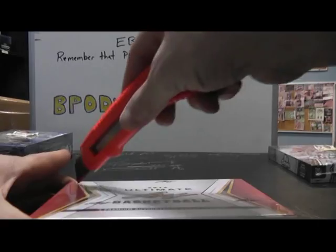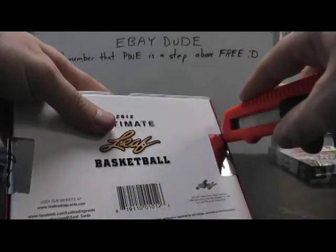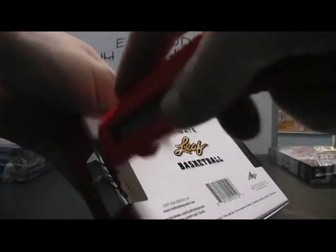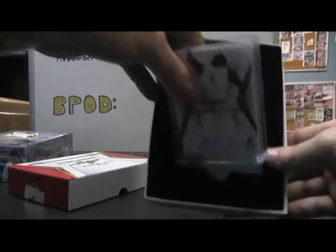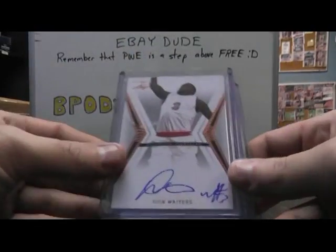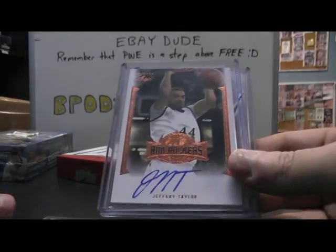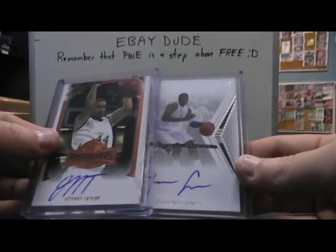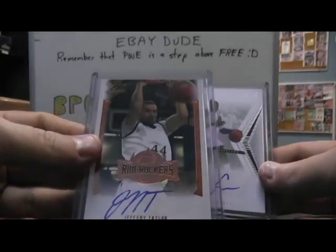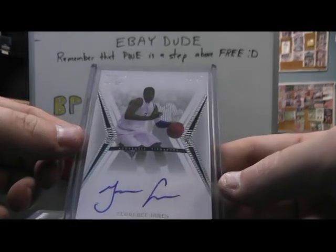Alright, box number three, ultimate collection basketball. Empty. We have Dion Waiters autograph. Rem Rockers. Jeffrey Taylor. And Terrence Jones — that one's not numbered. Number to 25, Terrence Jones.